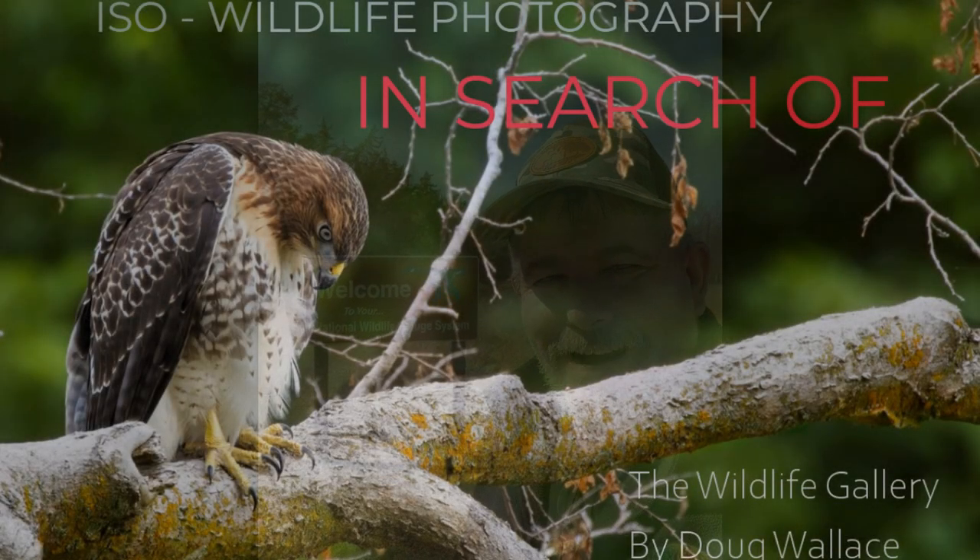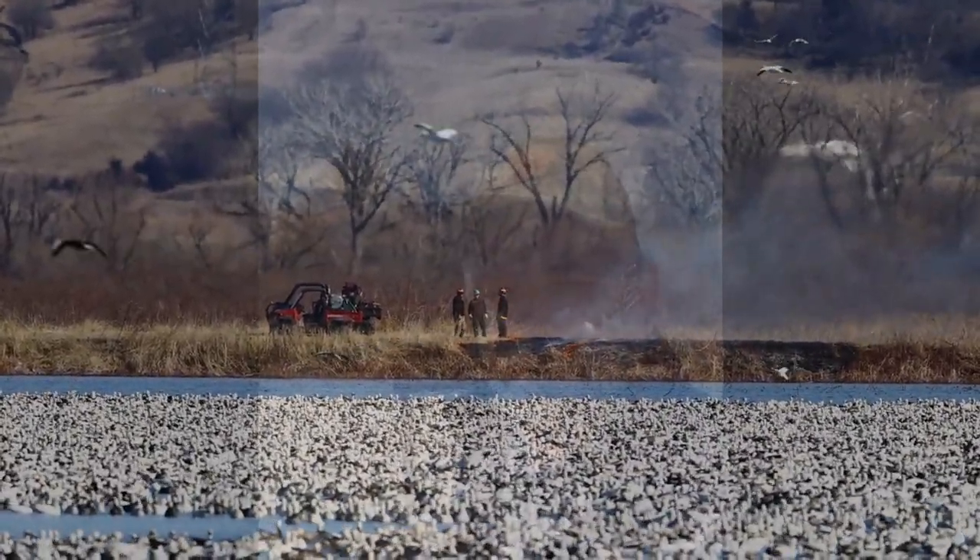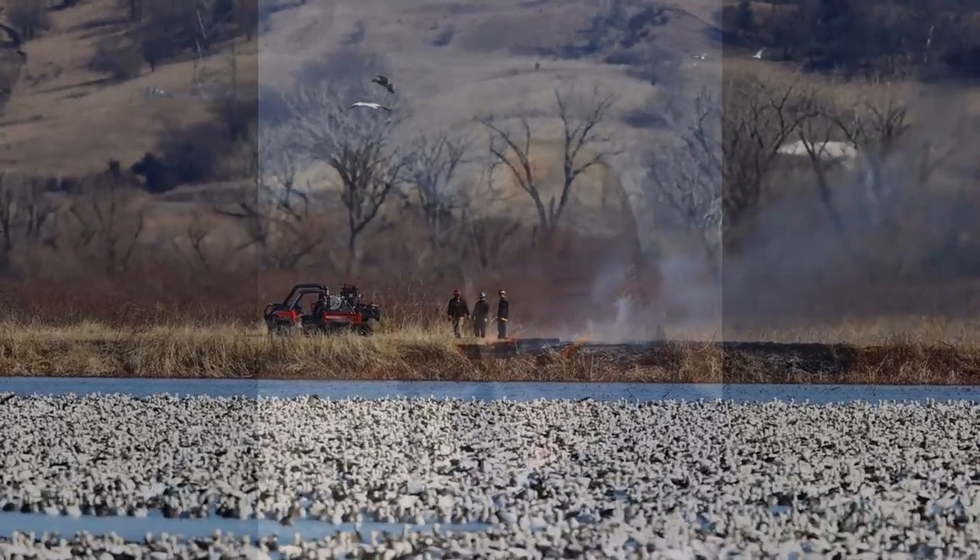Howdy everybody, welcome back to the channel where we go in search of wildlife photography. I'm Doug Wallace for the Wildlife Gallery. Can you hear them in the background? Snow geese spring migration at Low Bluffs here in northwest Missouri. You probably see a bunch of black smoke going on — they're burning the area today. How's that going to affect the bird photography? Come along with me, let's go find a spot.